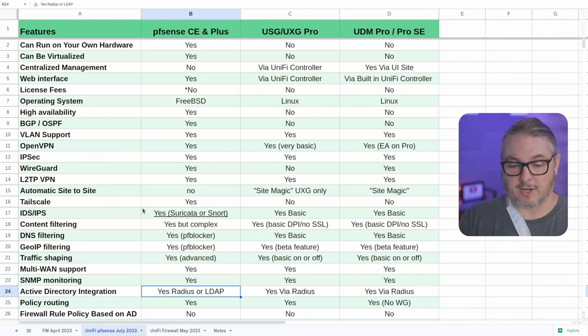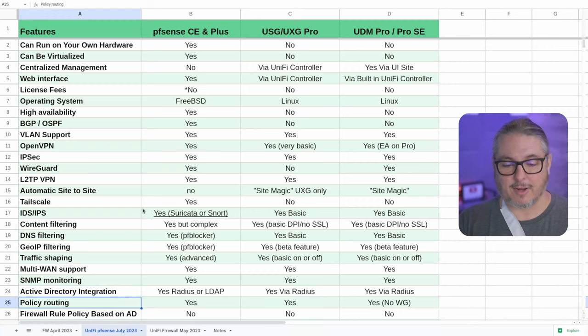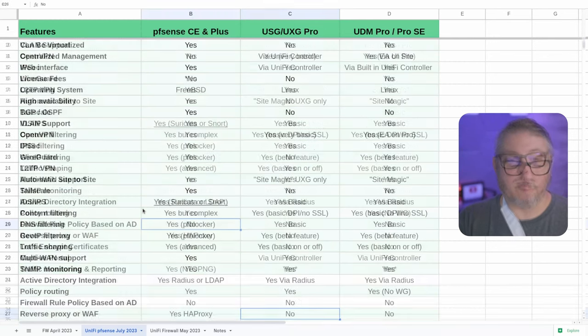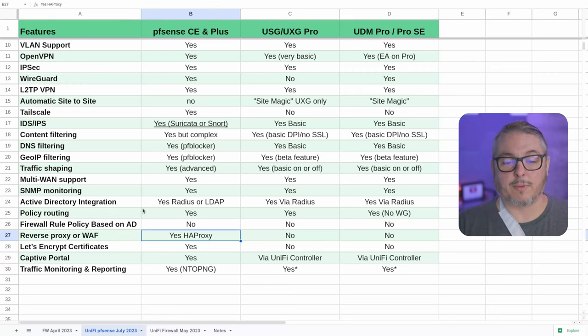Active directory integration: yes via RADIUS or LDAP in PFSense, and yes via RADIUS for UniFi, so there are ways to integrate active directory for VPN authentication. Policy routing: yes across the board, though PFSense has a much more advanced feature set. Firewall rule policies on active directory: none of these have it — if that's a feature you really need, it's just not available here. Reverse proxy or web application firewall: HAProxy is available inside PFSense. It handles certificate management and termination for all your devices, lets you grab a wildcard cert for internal services without publicly exposing them. That is not available in the UniFi line.